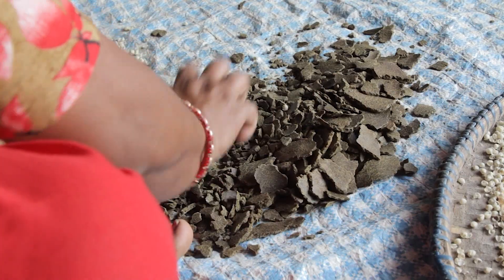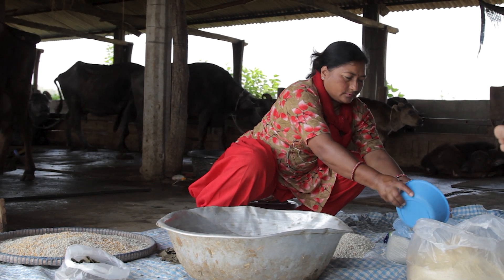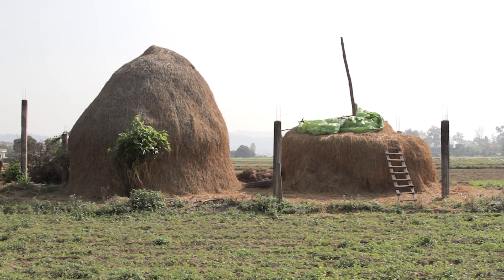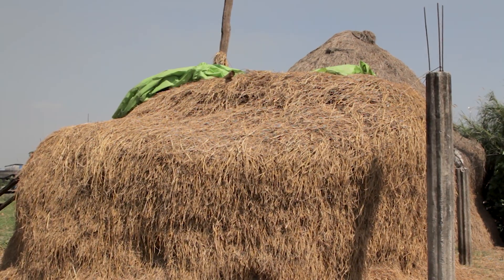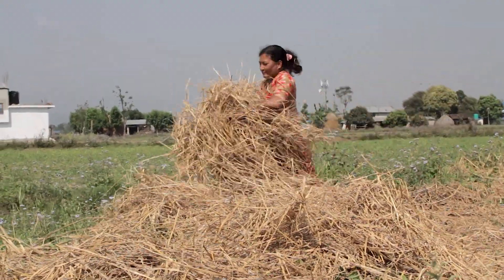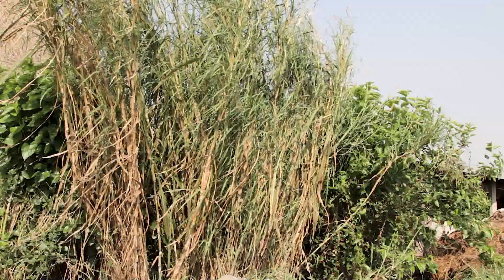A balanced feed contains the correct proportion of carbohydrates, proteins, minerals and vitamins. Carbohydrates provide energy to the body. They are found in forest grasses as well as in grains and straw of cereals such as oats, wheat, rice, maize and barley.